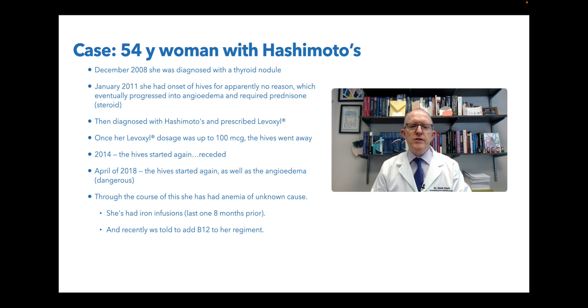She was also recently told to add B12 to her regimen, so maybe she's developing a B12 deficiency. When someone has both an iron deficiency and a B12 deficiency, I'm immediately thinking of different autoimmune conditions that can do that. I'm also thinking of celiac disease or something similar. Before I saw her initially, she was just coming off a course of prednisone because she needed steroids again because of the hives and the angioedema.